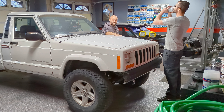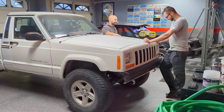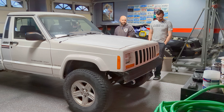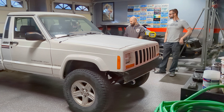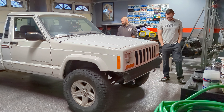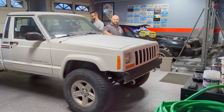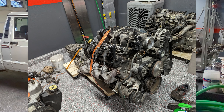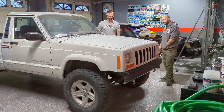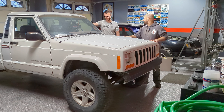This is a 1990 Jeep Comanche. It has kind of the same four-liter as the other Jeep — this one has the earlier Renix fuel injection system and a four-speed automatic with four-wheel drive. Unfortunately this is going to get a V8 swap — it's going to get an LQ9 six-liter.